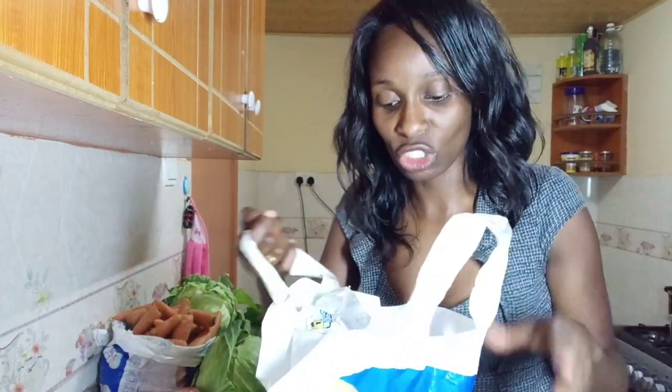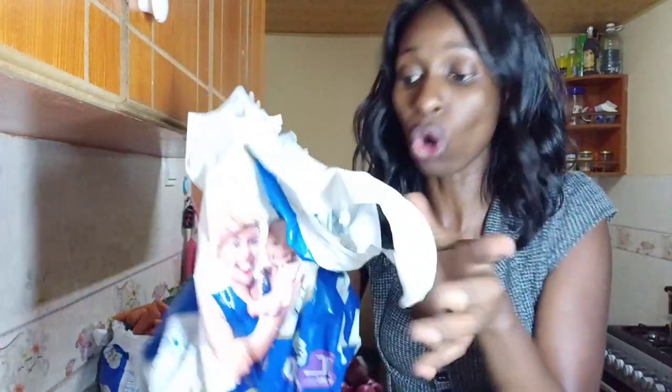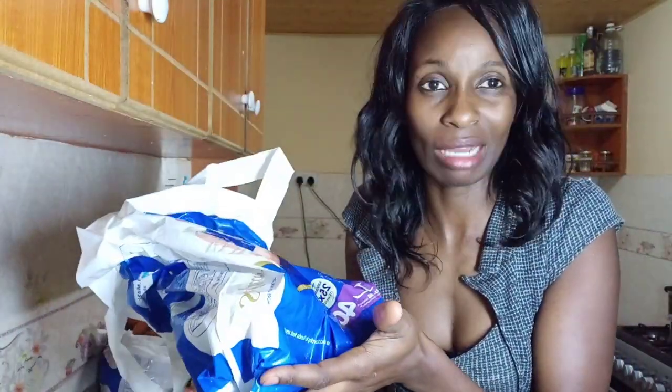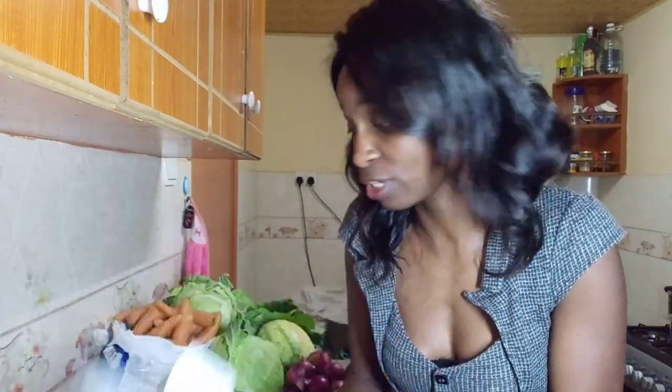I also have oxtail that I got from Bama — I've stored it in a diaper bag here. Don't throw away your diaper bags if you have them — they really come in handy, especially if you are storing many things in the fridge.